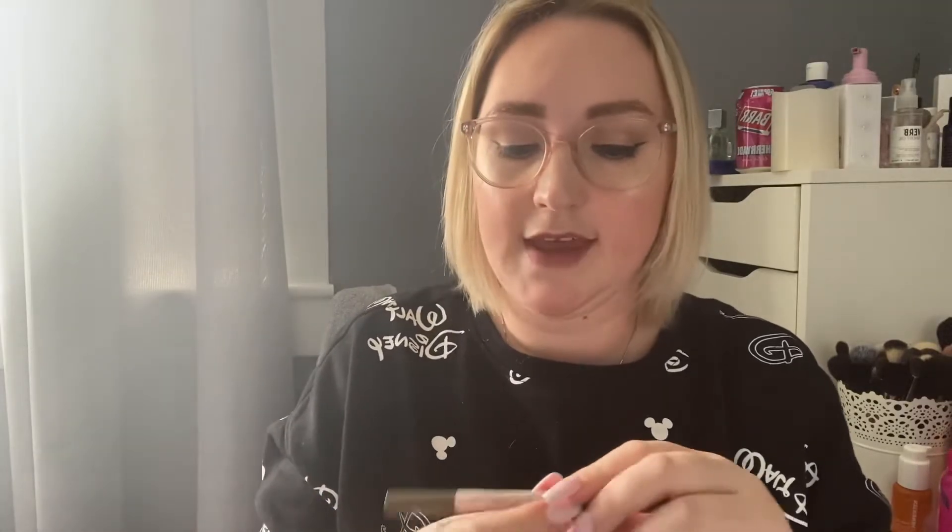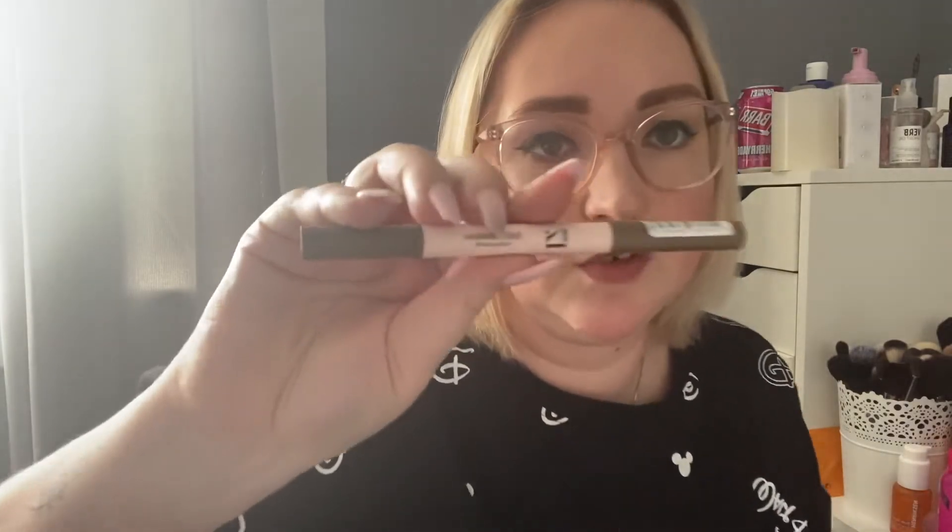My second-to-last favorite is the 17 Full Definition Brow Pencil. 17 was a brand at Boots years ago — not as cheap as Natural Collection but not expensive either — they had great stuff, then closed, but they've just reopened. Brow pencils can be so expensive, and this is very similar to my Anastasia Beverly Hills brow pencil. I love it and it comes with a nice thicker spoolie too. The shade is Ashy Brown and I am absolutely loving it — one of my favorites.